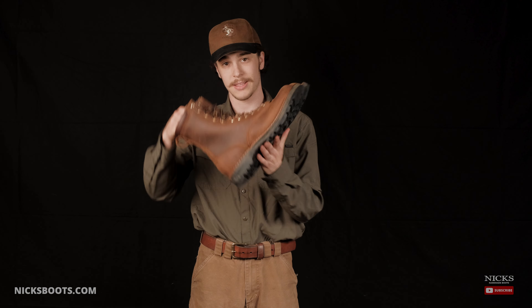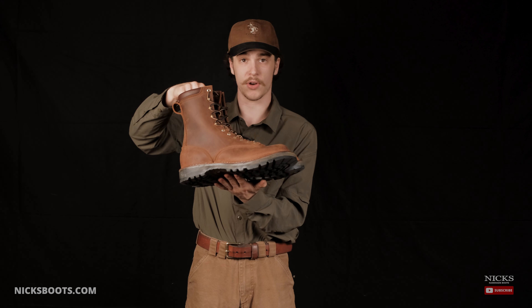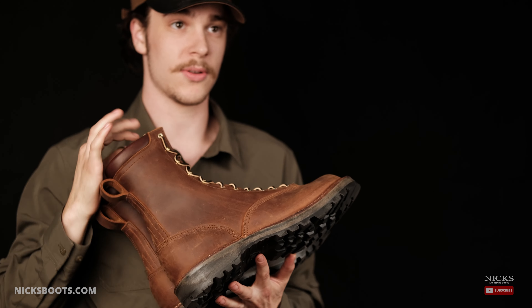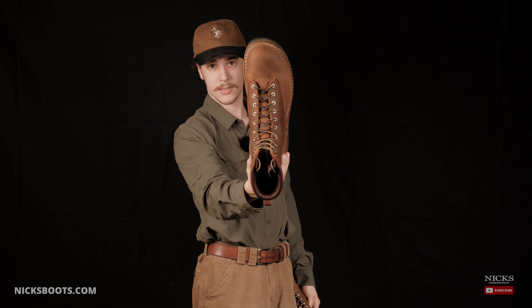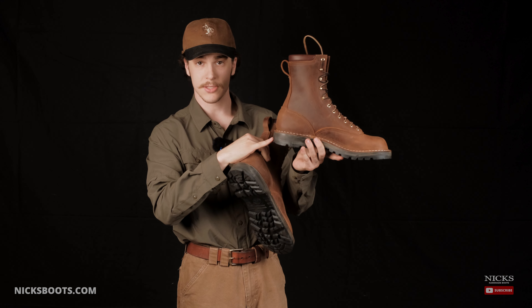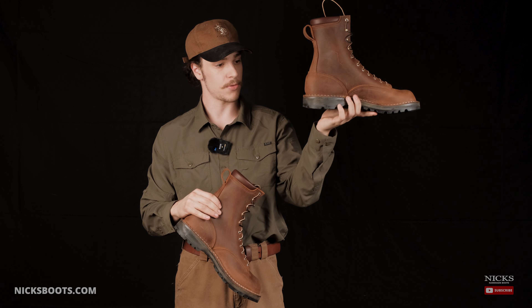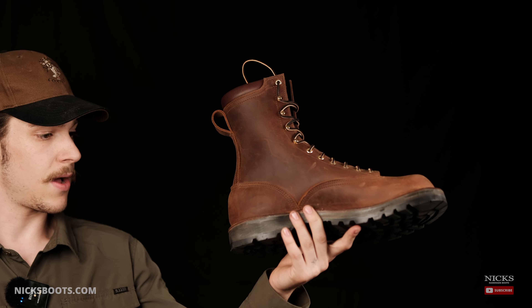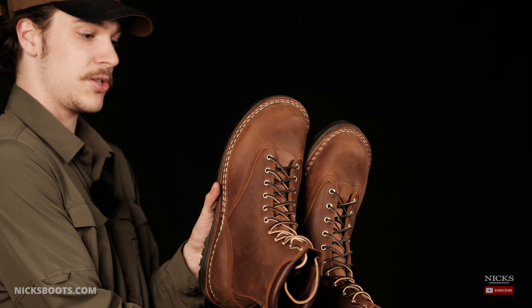And now we're excited to add the Game Breaker to our lineup, which is a lace-to-toe version of the Turnbull. It's got that nice wide Thurman toe box and all of the features of the Ridgeline and the Turnbull — the hiking soles so you can hike all day through whatever terrain and still stay comfortable, and of course the 360-degree stitch down.